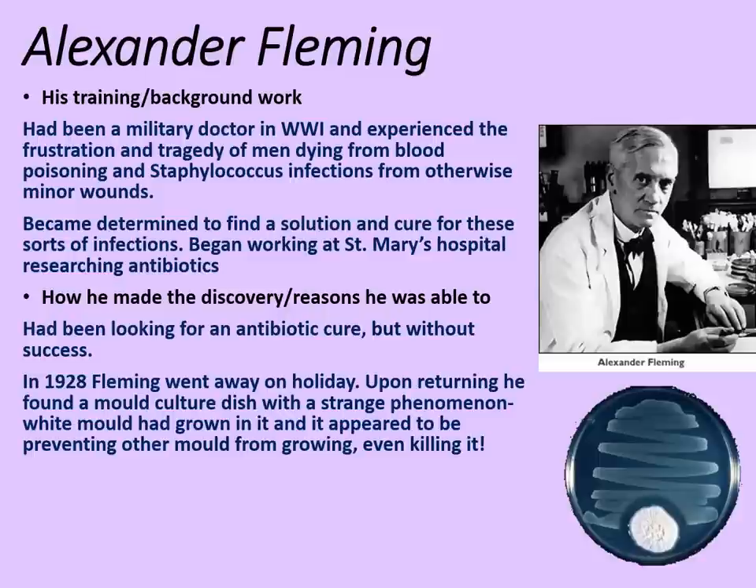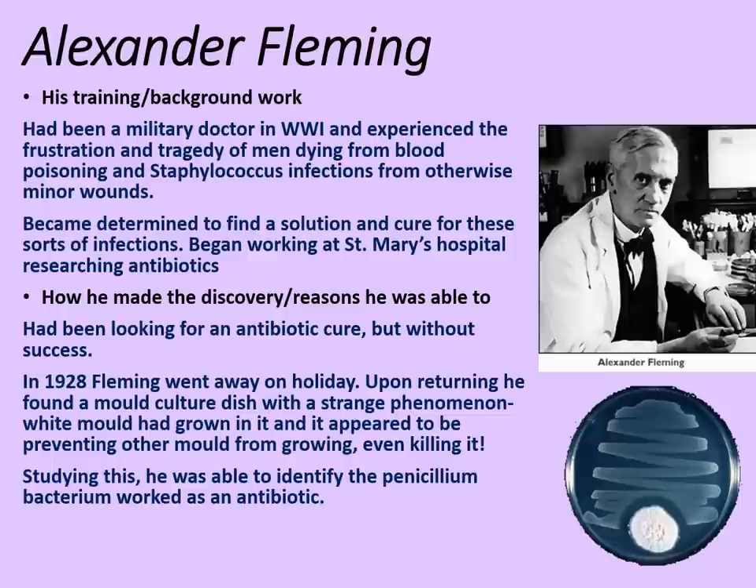In 1928, Fleming went away on holiday. Upon returning, he found a mould culture dish or petri dish with a strange phenomenon. A blotch of white mould had grown on it and it appeared to be preventing other mould from growing — it appeared even to be killing it. We can see this in the picture of the dish at the bottom of the screen. There's a mould culture wiped onto the dish, and we can see the blotch of white penicillin mould with a margin where it is either preventing the spread of the other mould or even killing it. Studying this, Fleming was able to identify the penicillin bacterium and that it worked as an antibiotic medicine.